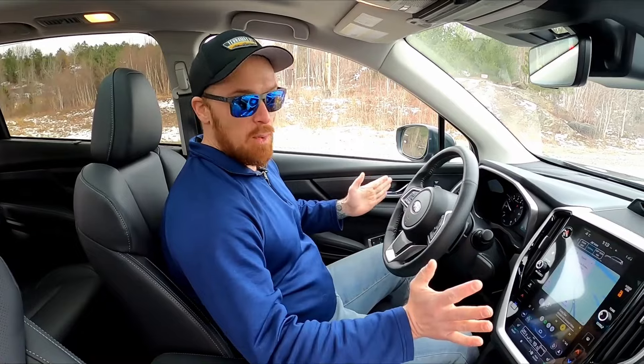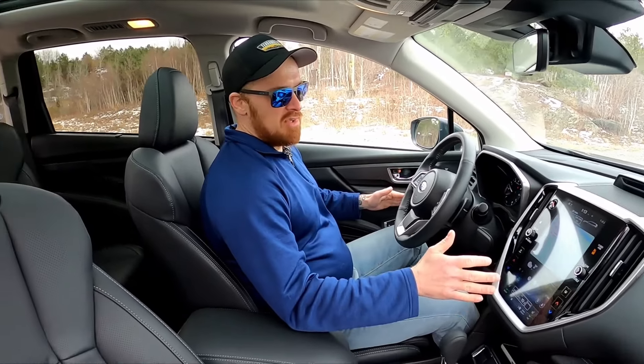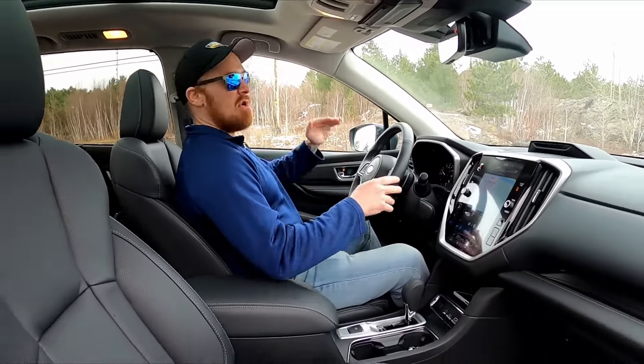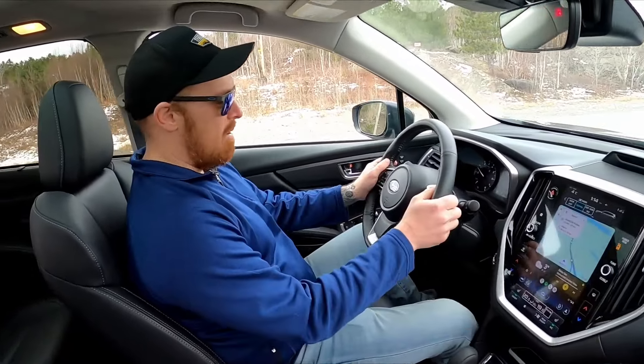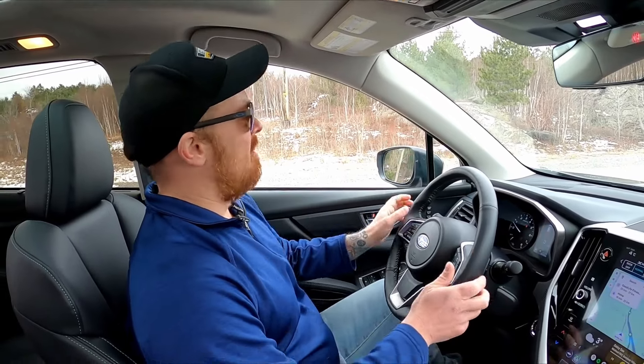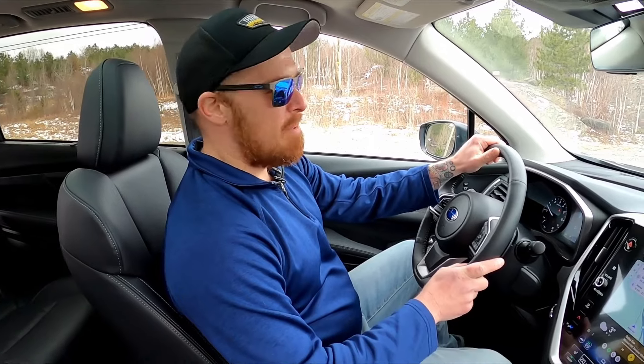Front seat impressions: at 5'10", 200 lbs, I feel like I'm sitting a little deeper down into the cabin than I'm used to in a crossover, giving me a bit more headroom. Nothing cramped or crowded; plenty of room for my legs to sit apart. Good outward sight lines, though the A-pillars are pretty chunky — in some competitors these are much thinner. These are chewing up a little bit of your outward visibility, so bear that in mind if you're driving in tight quarters with lots of pedestrians.